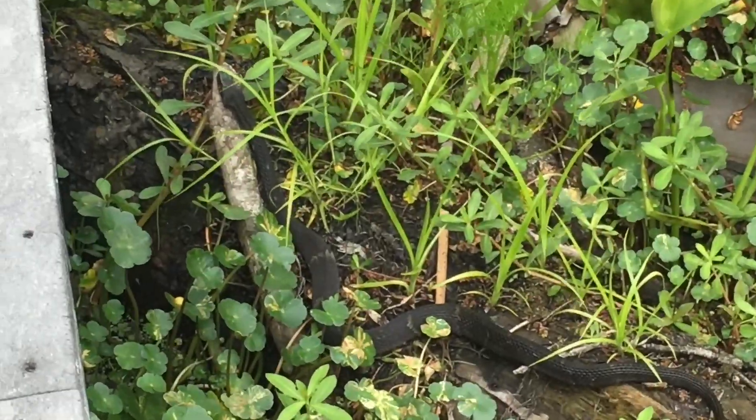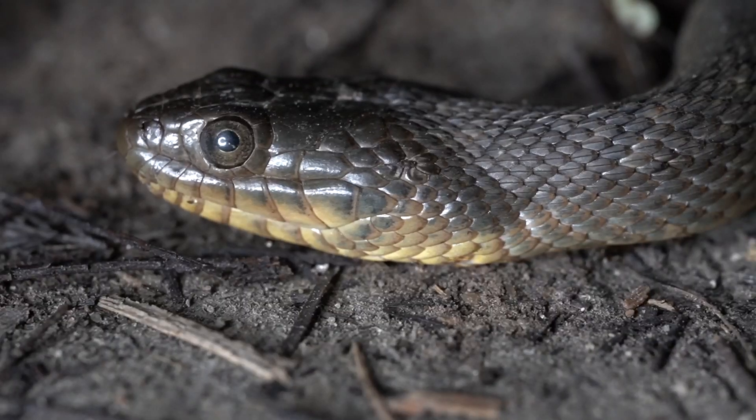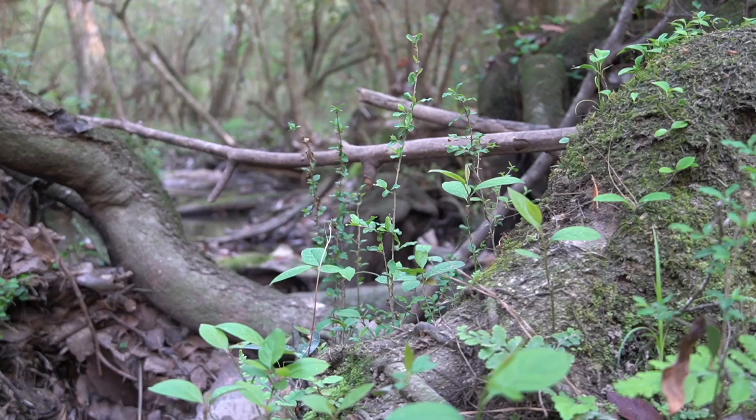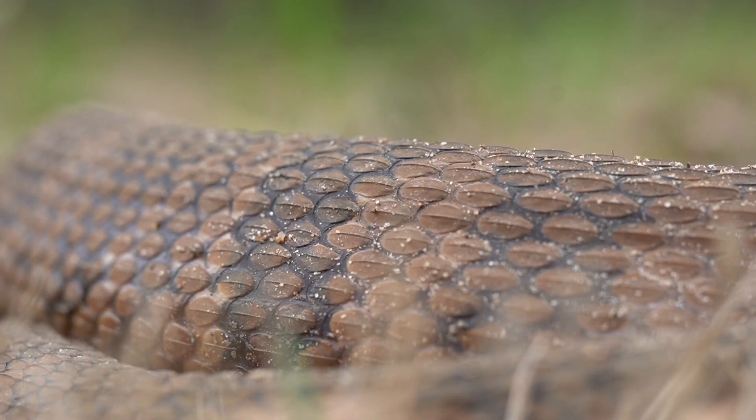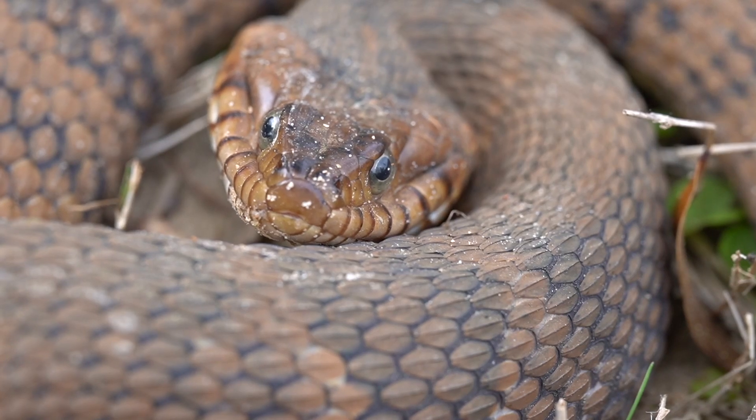Such habitat is great for water snakes including banded water snakes and green water snakes. However, less muddy areas such as lakes, rivers, and creeks are home to other water snake species as well — such as the Midland water snake.